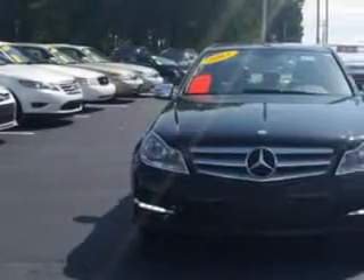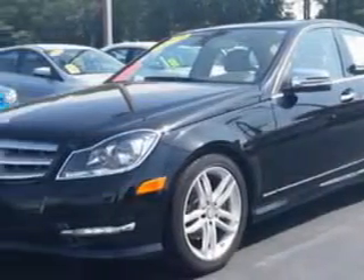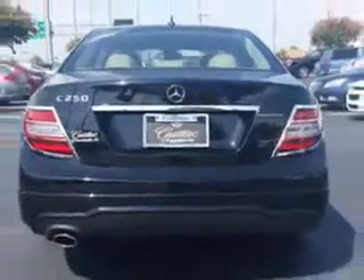Imagine driving this black 2013 Mercedes-Benz C-Class, equipped with a 4-cylinder engine and an automatic transmission. Enjoy an exceptional 31 miles to the gallon on this great car.